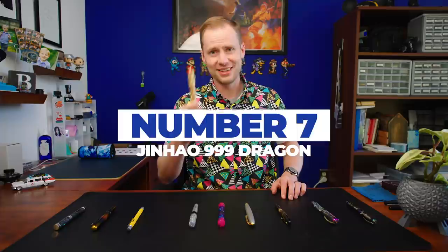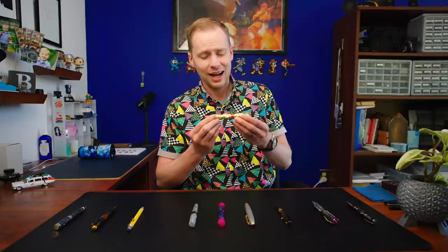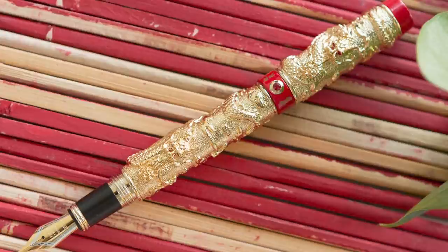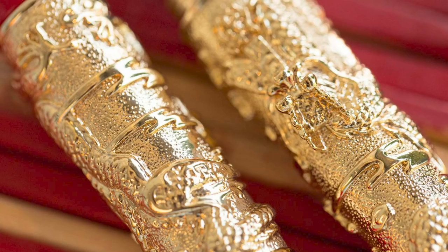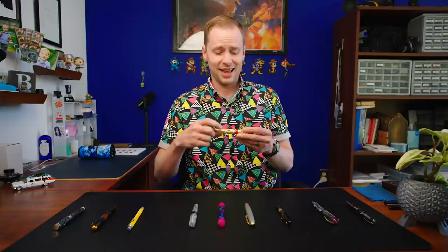Number seven is the Jinhao 999 dragon pen — this is the gold and red version. There is a slightly more subdued version, but we're not going for subdued today, we're going for outrageous. It weighs, I think, somewhere around 1,000–1,500 pounds. It has dragons with these gold bejeweled eyeballs that line up whenever you close it — the dragons are always staring at each other, so credit for attention to detail. This pen is very loud, very gaudy, and it's impossible to use posted — it's seriously a health risk for your wrist. Yet we've been carrying it for quite some time, which means people keep buying it.